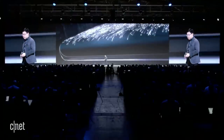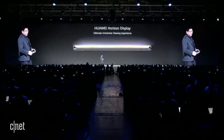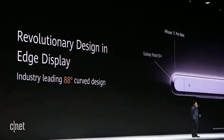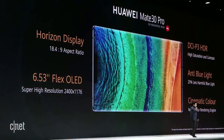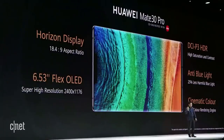We bring a new type of display — the Horizon Display. Ultimate immersive viewing experience. You can see the display curves from the edge to almost 90 degrees — it's actually 88 degrees. The screen is truly edge-to-edge. We are using a 6.53-inch flex-OLED display with high resolution, more than your eye can see.